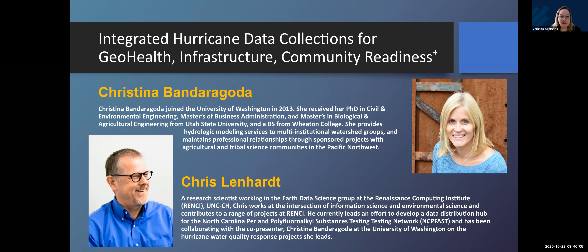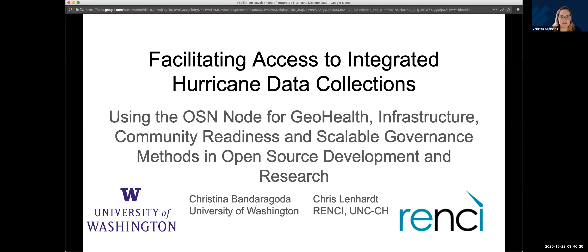Now I'd like to welcome Chris Leonard and Christina Bandaragoda from University of Washington and Renzi respectively, who are going to talk about integrated hurricane data collections for multiple applications. Chris notes they'll do a tag team presentation — this is the first time they're doing the synthesized version. Chris will cover the contextual and data side, and Christina will add deeper context and use cases.